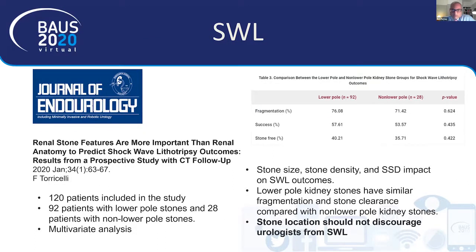A paper examined which features predict stone-free status after shockwave lithotripsy. A key message was that lower pole kidney stones actually have good success rates with shockwave lithotripsy. The only factors that truly make a difference are stone size, density in Hounsfield units, and skin-to-stone distance. The location of the stone within the kidney does not statistically impact clearance success rates, so we should not be discouraged from offering lithotripsy to patients with lower pole stones.